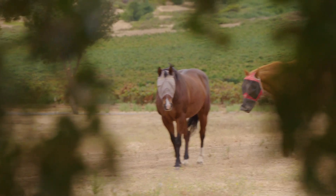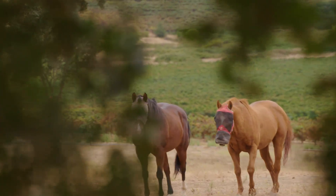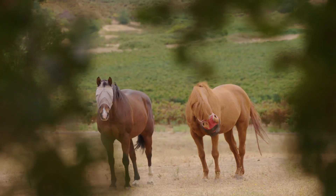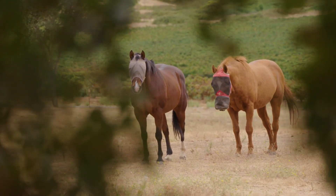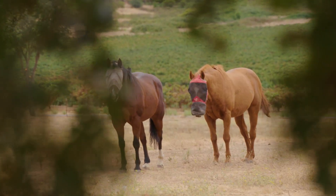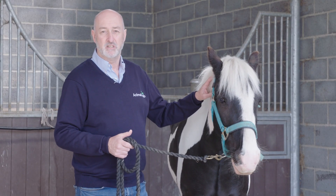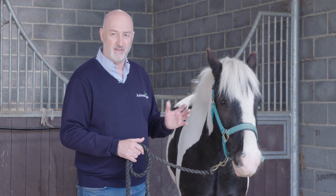Horses are prey animals, and if they are out in an environment where their vision is limited — for example by trees — or if they're not able to use smell because the wind is taking the smell away from them rather than towards them, then their primary sense they're going to use to detect threat is going to be their hearing.